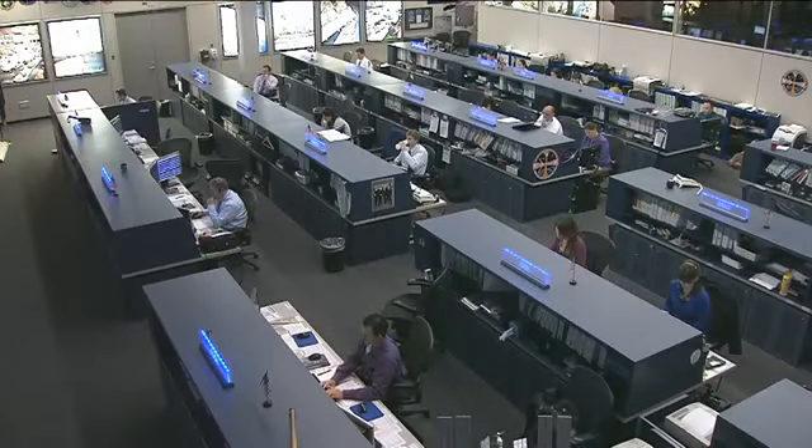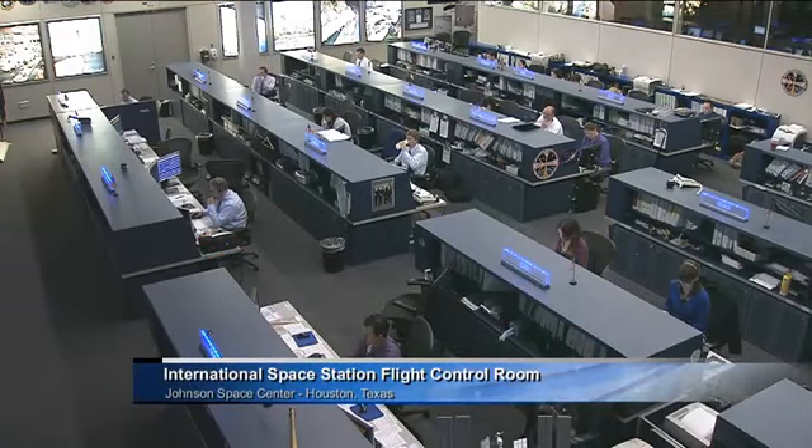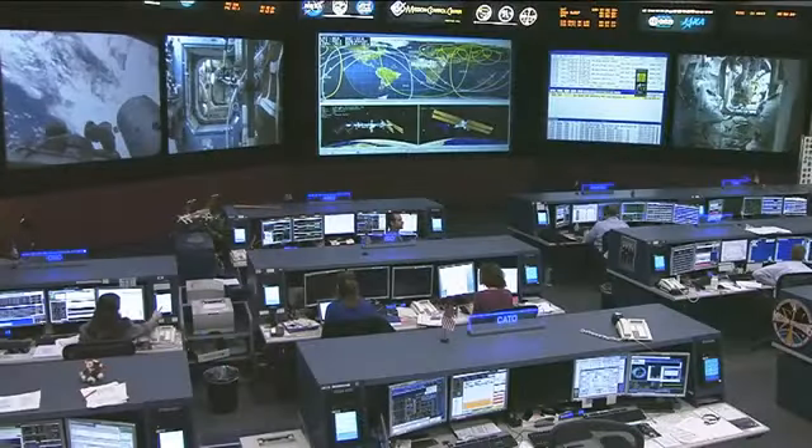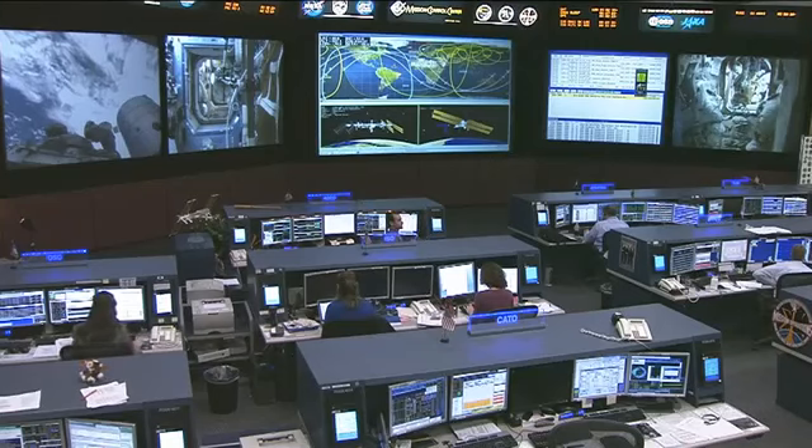Good morning everybody. Welcome to Space Station Live. It is Wednesday, May 8th, 2013. This is a live view inside the International Space Station Flight Control Room here at the Johnson Space Center in Houston, Texas.